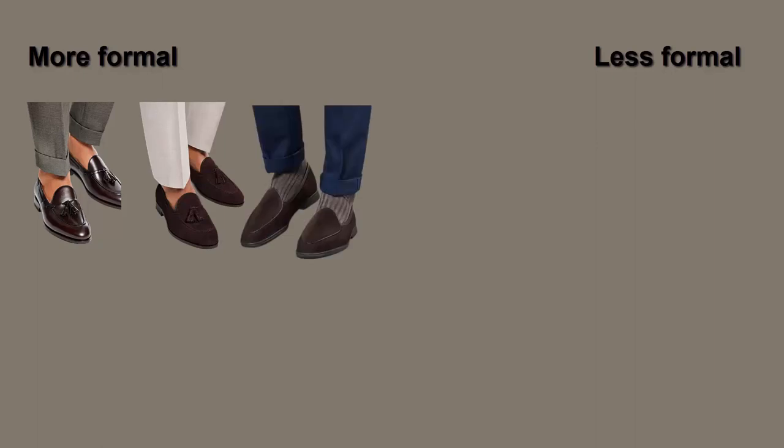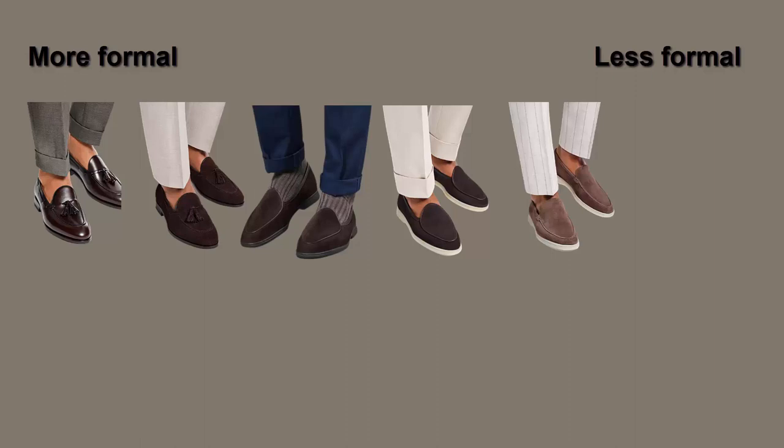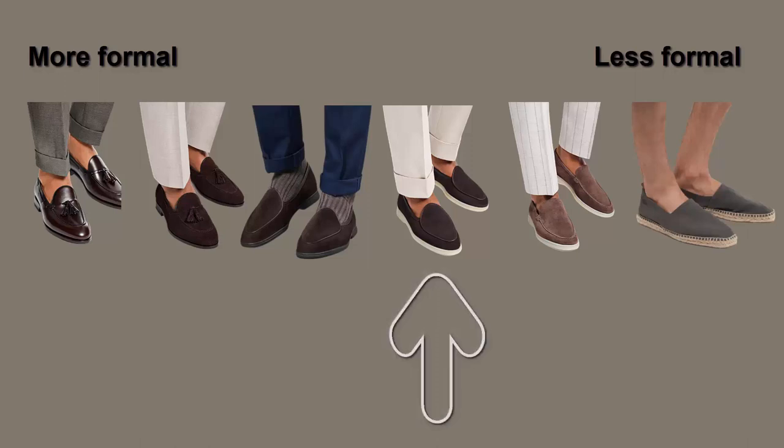Where does this fit within your footwear collection? If you imagine a spectrum from most formal to least formal, you'd have the calf leather loafer — either tassel or penny loafer — at the most formal end of slip-ons. After that, a suede loafer, followed by a Belgian loafer. Then this shoe fourth down, followed by the suede slip-on, then an espadrille, and finally a trainer or sneaker at the very least formal end. So it's kind of in the middle of the formality continuum for slip-on shoes, and it's very much a niche product.